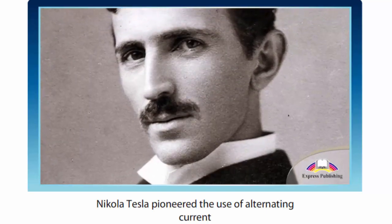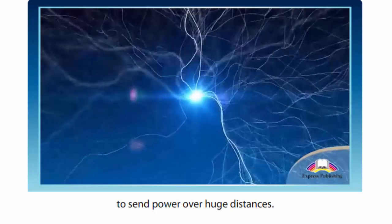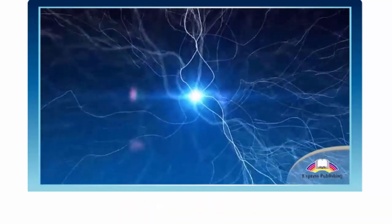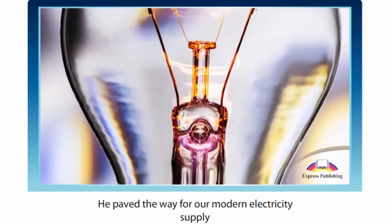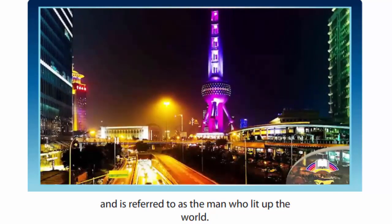Nikola Tesla pioneered the use of alternating current to send power over huge distances. He paved the way for our modern electricity supply and is referred to as the man who lit up the world.